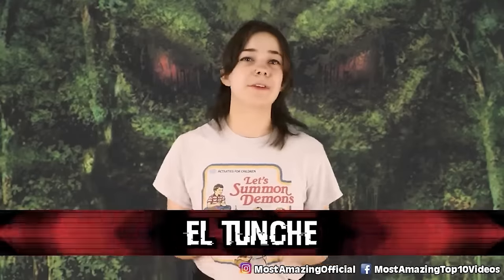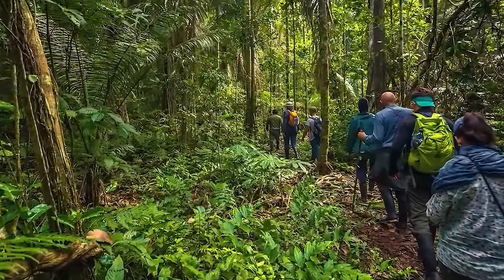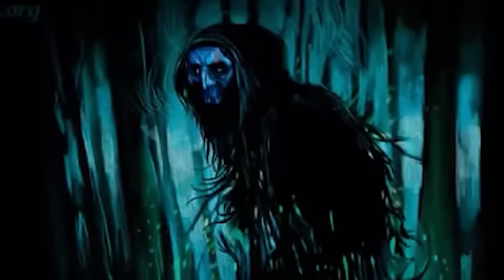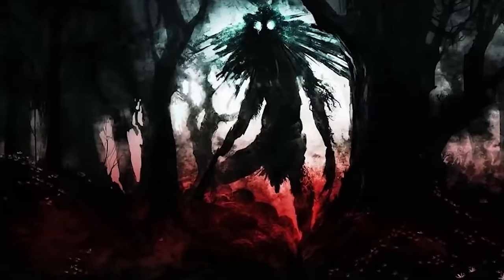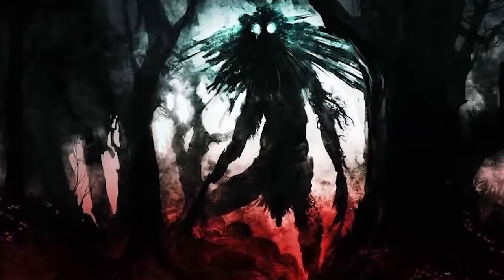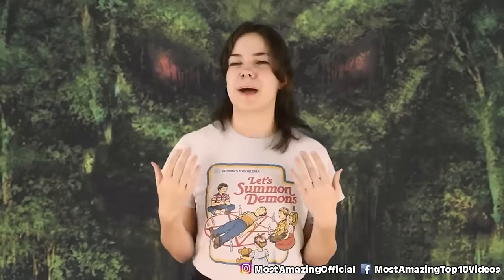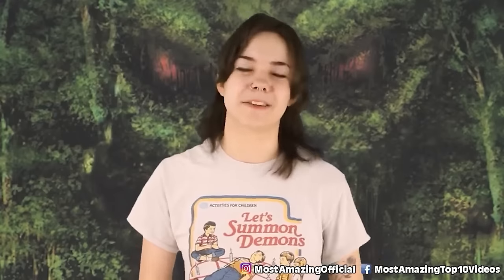Number 2: El Tunche. If you ever find yourself walking through the rainforest and hear a distant whistling sound, it would be wise not to seek it out — especially if you've been damaging plants. That's because what you're hearing might be the call of El Tunche, a demon who wanders the forest protecting wildlife and condemning those who harm it. If you haven't damaged the forest, he'll probably just scare you off. But if you have, start running. By calling out, the demon tries to entice you to whistle back and reveal your location. If you do, El Tunche's call will grow louder and louder, following you wherever you go, eventually invading your mind as you sleep and driving you to madness.